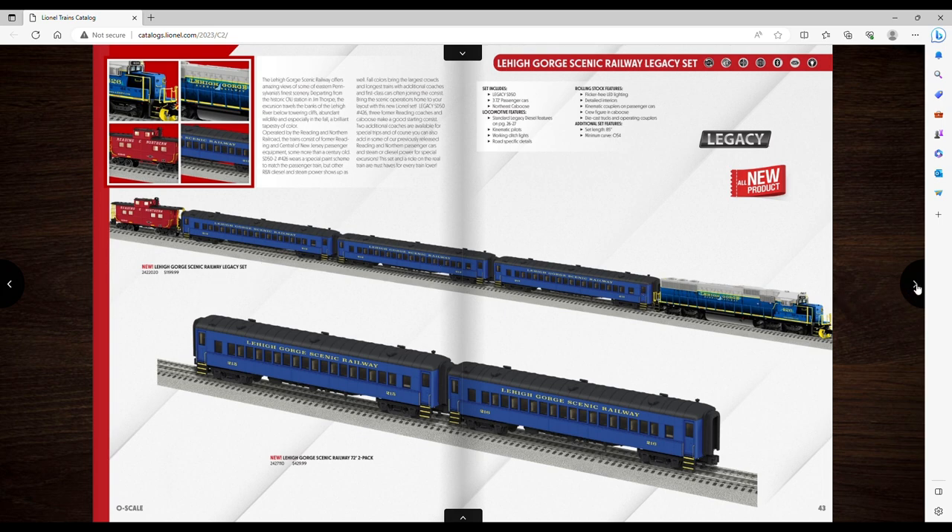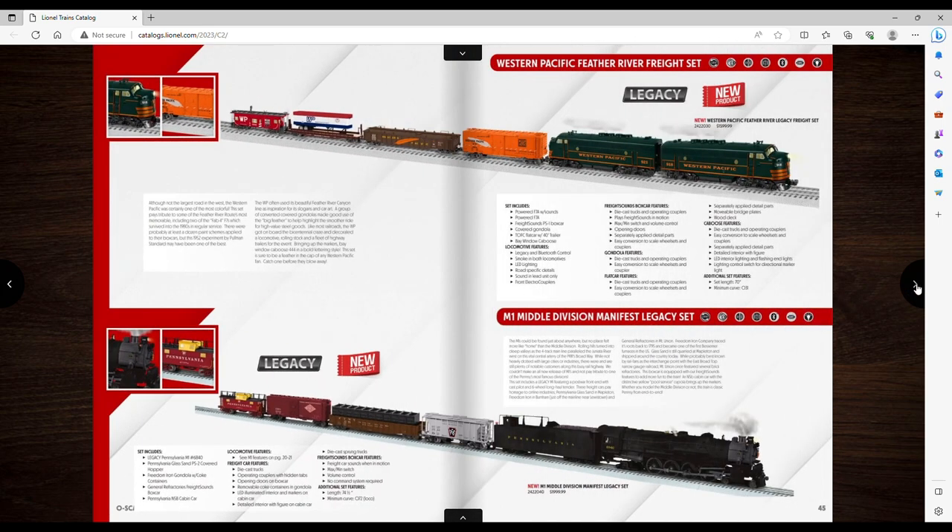Western Pacific River Freight set — it's whatever, kind of different. And then an M1 Middle Division Manifest — these are some really obscure ones, so maybe that'll excite some people, but it doesn't do anything for me.